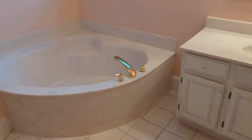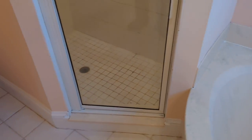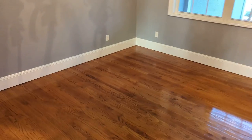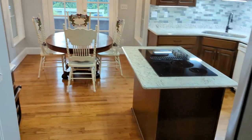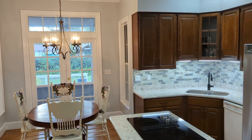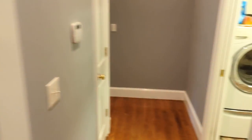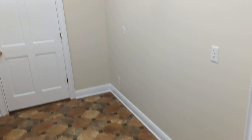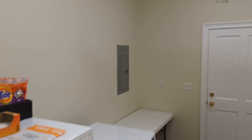Also the guest bath — huge tub, nice shower, everything nice and white and bright. It's a perfect floor plan if you've got older children who want their own privacy, or better yet, you want to give yourself your own privacy. And the laundry room is as big as the bedroom I was raised in — you can put a bed, a dresser, and still have room for the washer and dryer.